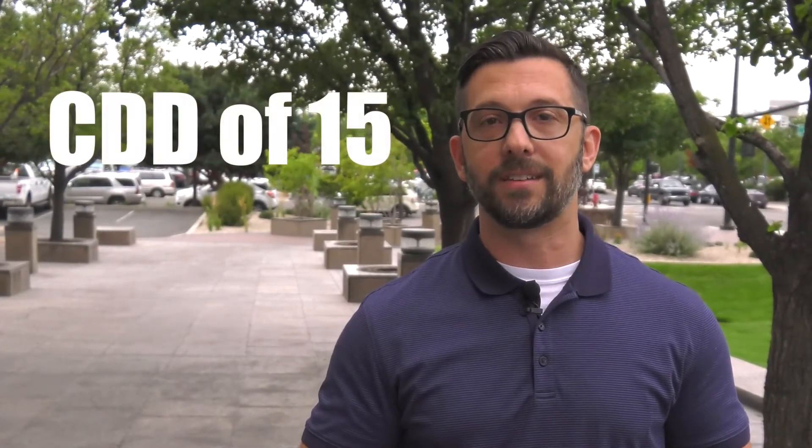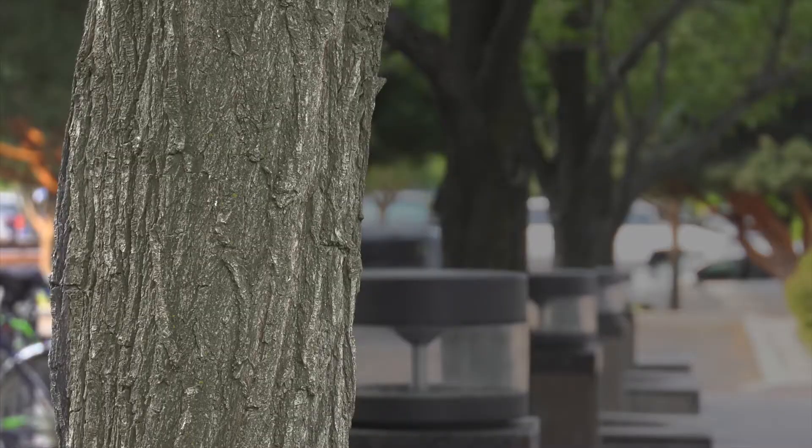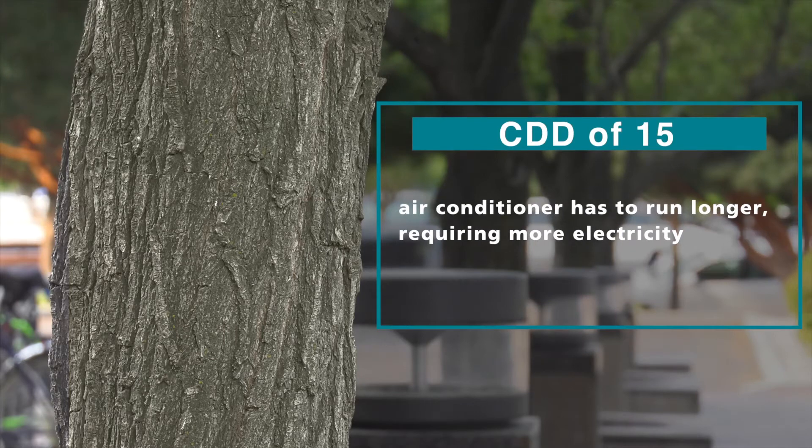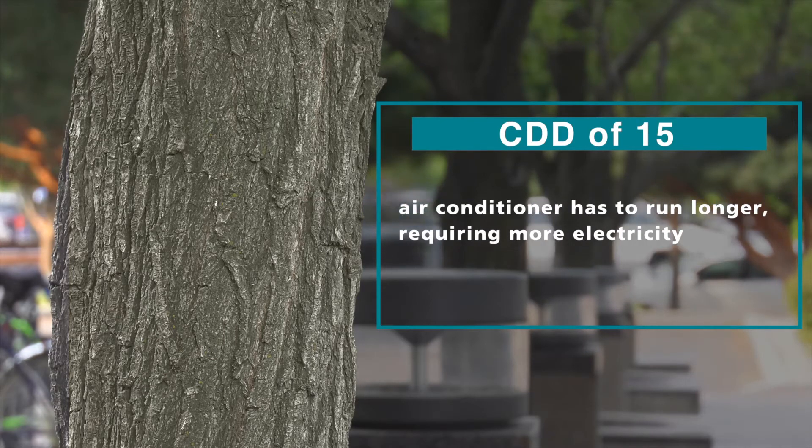On a typical July day where the high temperature is 95 and the low is 65, you have an average daily temperature of 80 degrees, or a CDD of 15 — 80 minus 65. A CDD of 15 means that to keep your house cool, your AC will run longer than it would if it were only 65 degrees out.